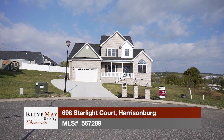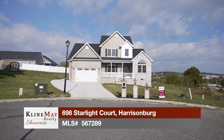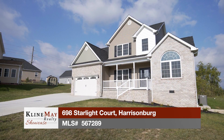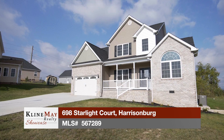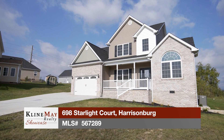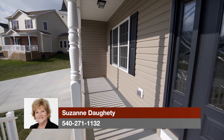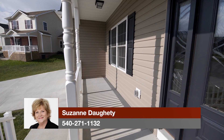Treat yourself to this beautiful new construction home offering five bedrooms and four and a half baths, including two master bedroom suites on the main level and one master suite on the second level. The home's covered front porch provides a welcoming space for greeting guests and enjoying the outdoors.